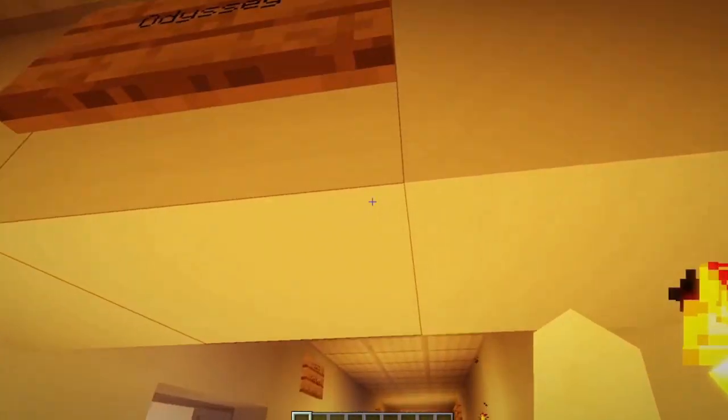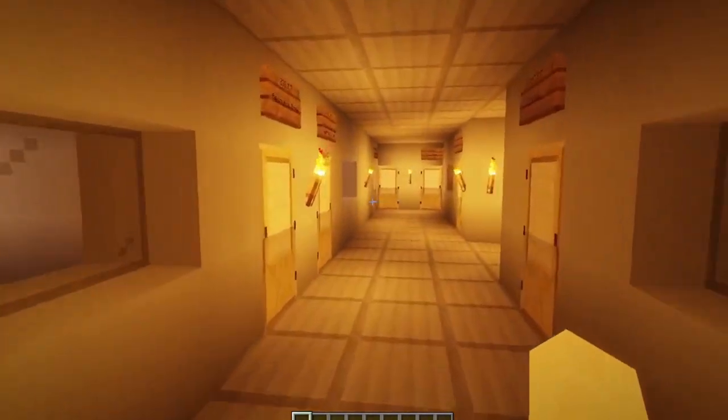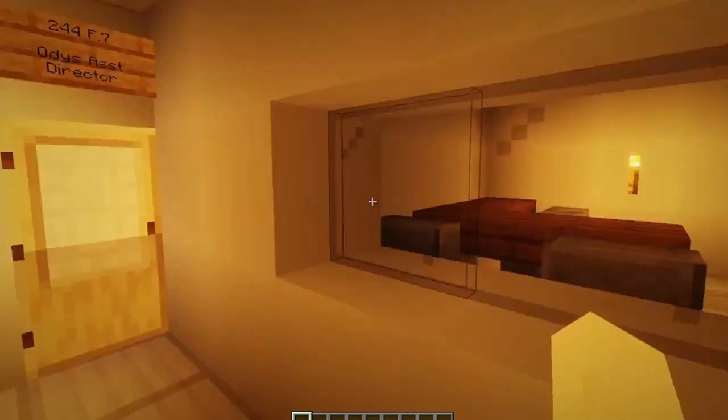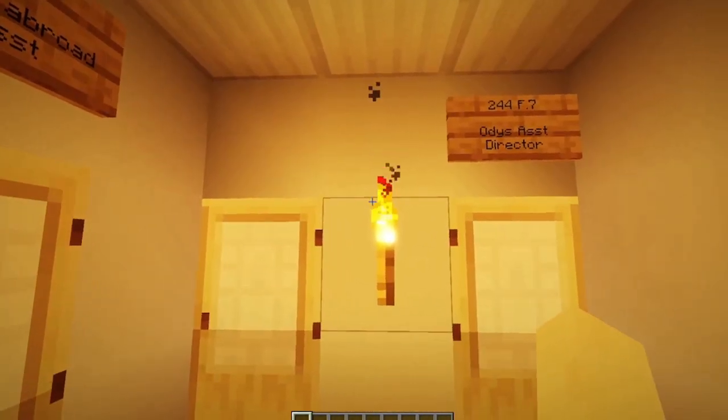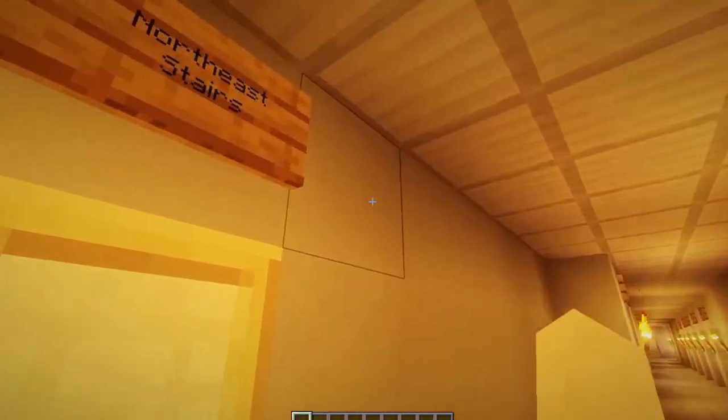They got Odyssey. I couldn't even see this when I was walking by. We got a missing sign right there. I'm gonna fix it later after I'm done doing a tour of it.